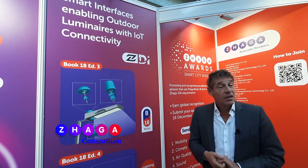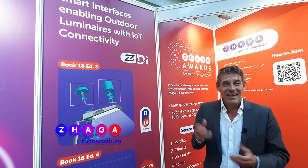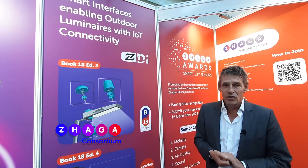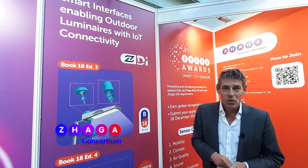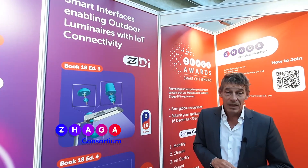The standard — Zhaga Book 18 — gets the most attention here at Light & Building, and I'm really glad that this standard has found such broad acceptance in the market. Many OEMs have by now certified their outdoor luminaire, and I'm pleased to see that we already have more than 200 product families in our database, supported by more than 50 manufacturers.